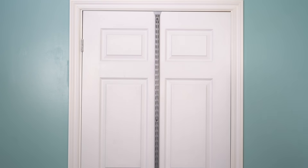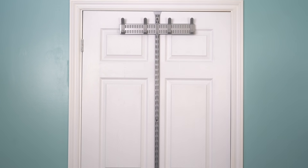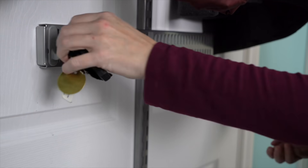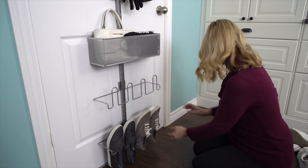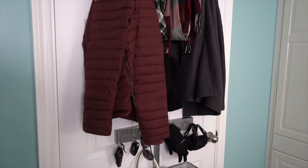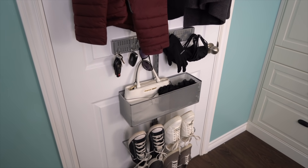Now I'm gonna take this down and organize this door as a mudroom — spots for everything you use when you come in your house, like shoes, coats, and scarves, all on the back of a door. I love the way this turned out. So much storage — places for coats, scarves, hats, keys, wallets, purses, gloves, masks, and even shoes, all on the back of a door.